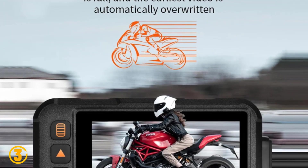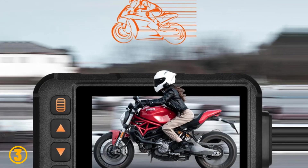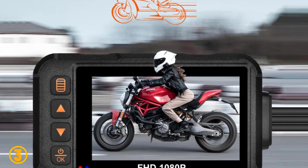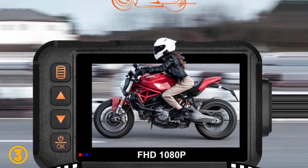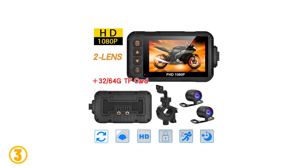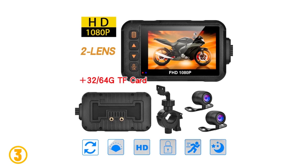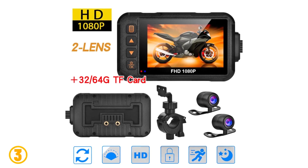Item number 3, we selected the Dual 720p Motorcycle DVR. Specifications: Front lens angle — 120 degrees. Rear lens angle — 90 degrees. Pixels — 5 million. Resolution — 1080p/720p. Screen — 3.0 inches. Video format — VGA. Frame rate — 30fps.